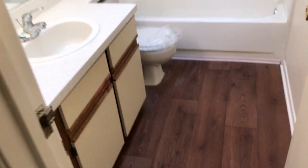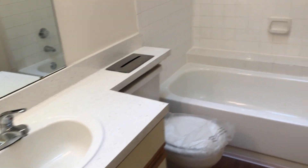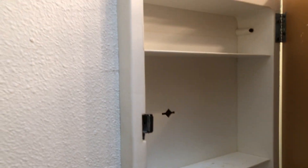With this room in particular, you get the private bathroom. You have your vinyl flooring still, your long vanity, your large tub, and again, your medicine cabinet.